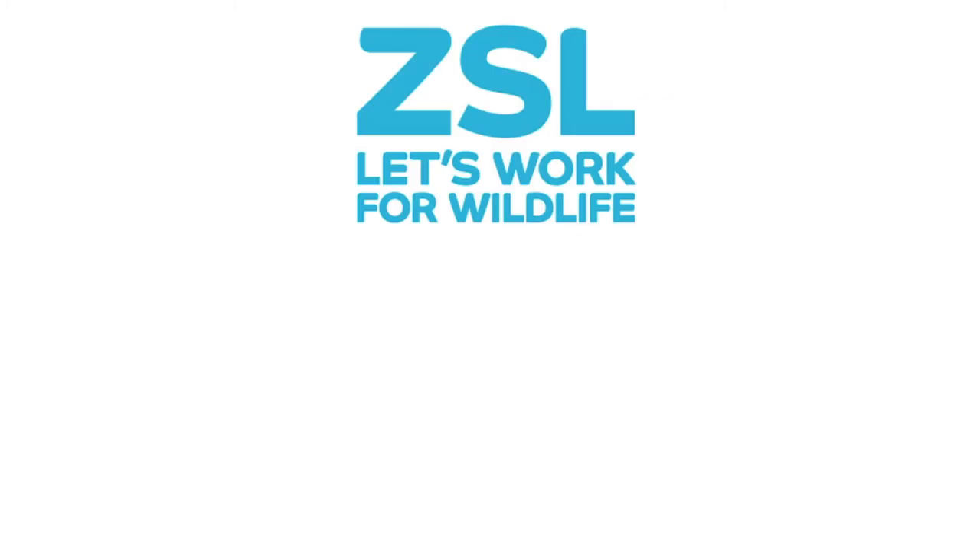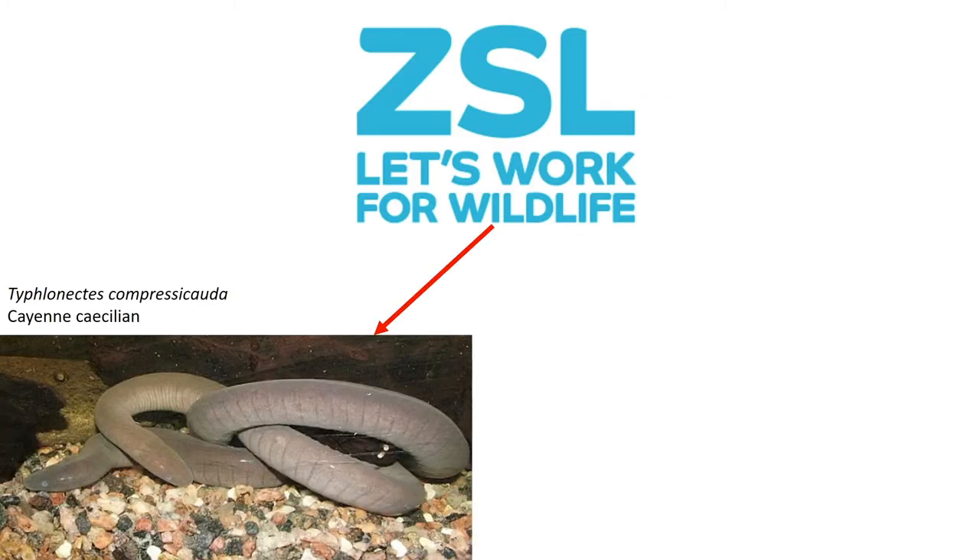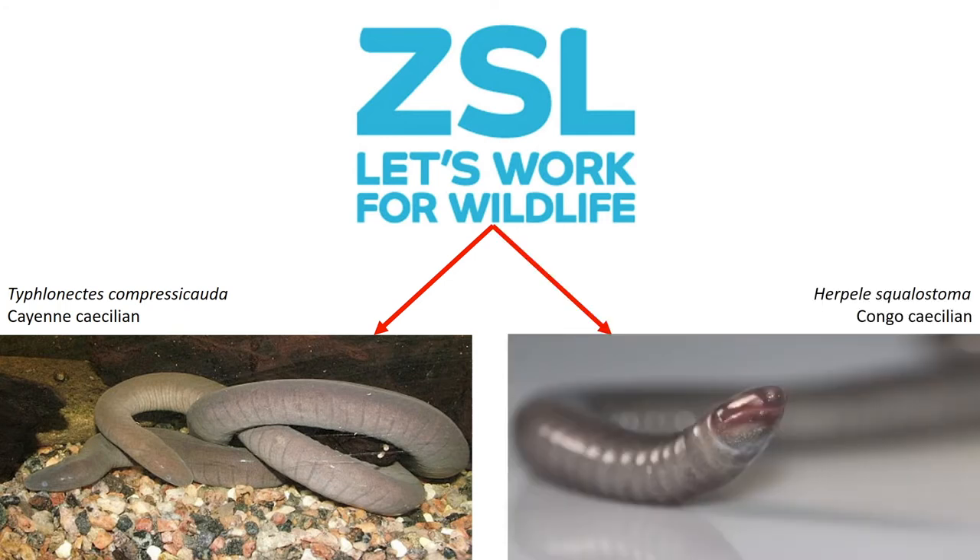At ZSL we currently maintain two species of Caecilian: Typhlonectes compressicauda, an aquatic active species from South America, and Herpele squalostoma, a terrestrial species from West Africa.